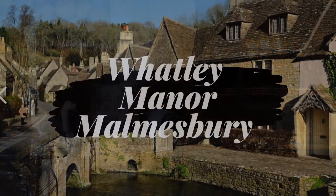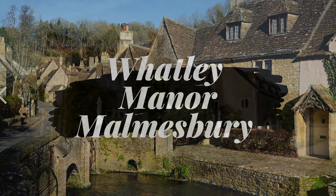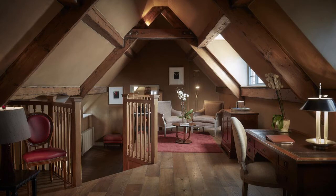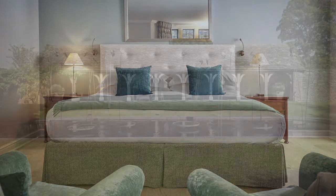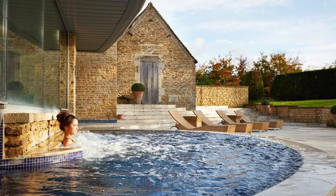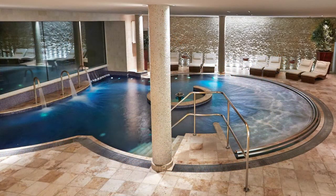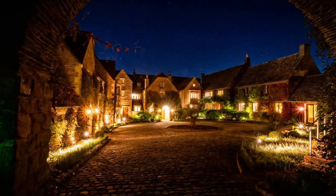Last, but by no means least, is the stunning Whatley Manor in the beautiful village of Malmesbury. Whatley Manor is a grown-up getaway in the heart of the Cotswolds, set in 12 acres of beautifully manicured gardens. Designed for comfort and to deliver a five-star luxury experience, the 23 rooms and suites are completely unique in character. Relaxation at Whatley Manor is enhanced by the luxury and award-winning Aquarius Spa. Whatley Manor also has an acclaimed two Michelin-starred restaurant, The Dining Room, which provides an exceptional dining experience. If you're searching for a break at a beautiful and luxurious hotel in the Cotswolds, Whatley Manor has it all.